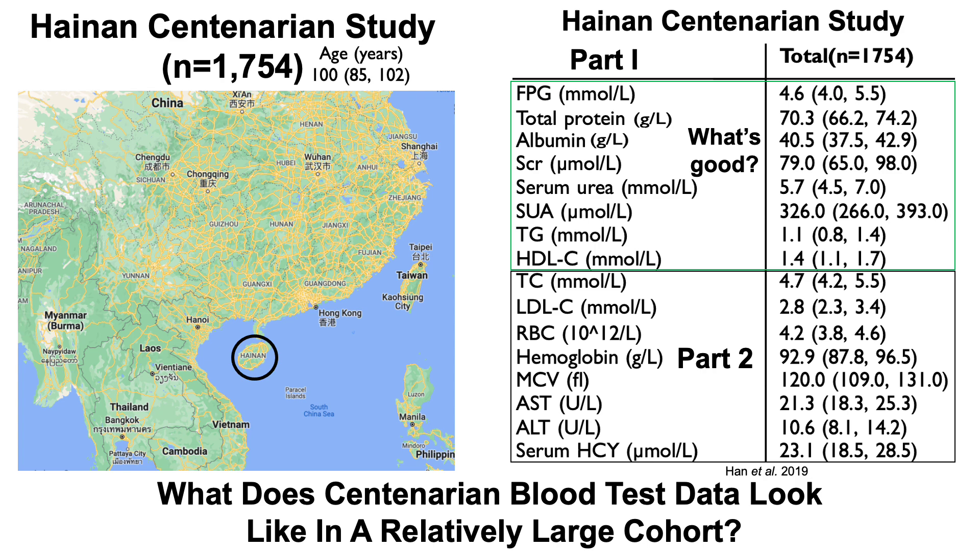There's another eight biomarkers that we didn't cover, so that'll be the focus of this video — going over data for total cholesterol, LDL, red blood cells, hemoglobin, MCV, the liver enzymes AST and ALT, and HCY homocysteine. So let's jump into the data.